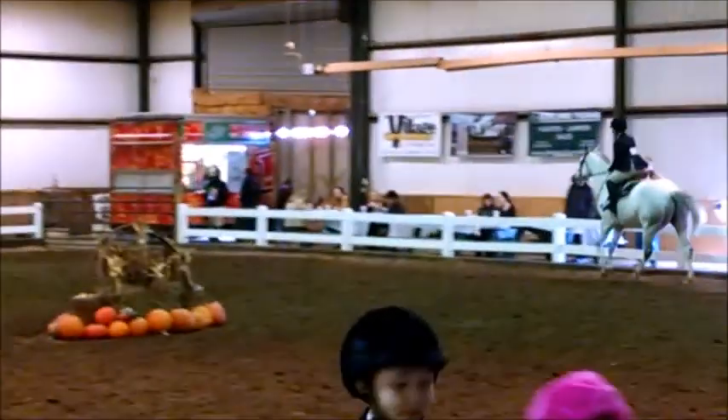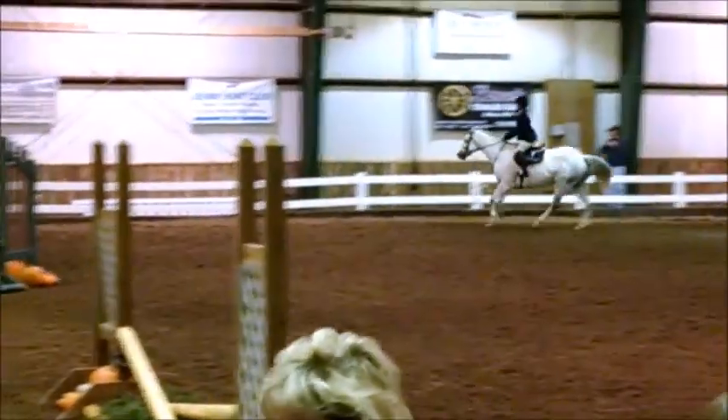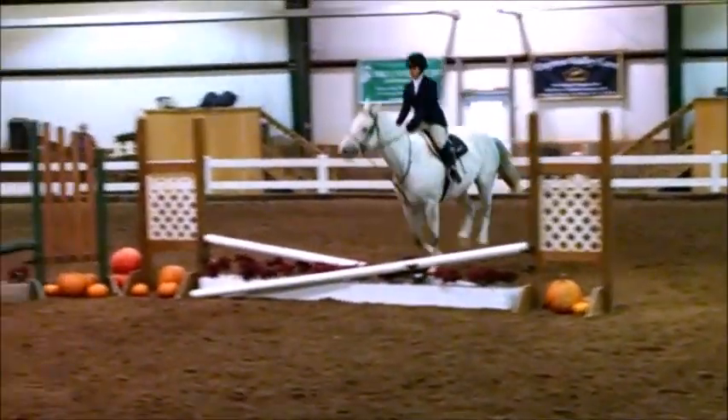This is from another IEA show — I think I'm riding Rory but it might be Joey, I'm not sure. I actually loved this horse and I loved this round, except I got lost so I got eliminated. But it was still a fun IEA show.